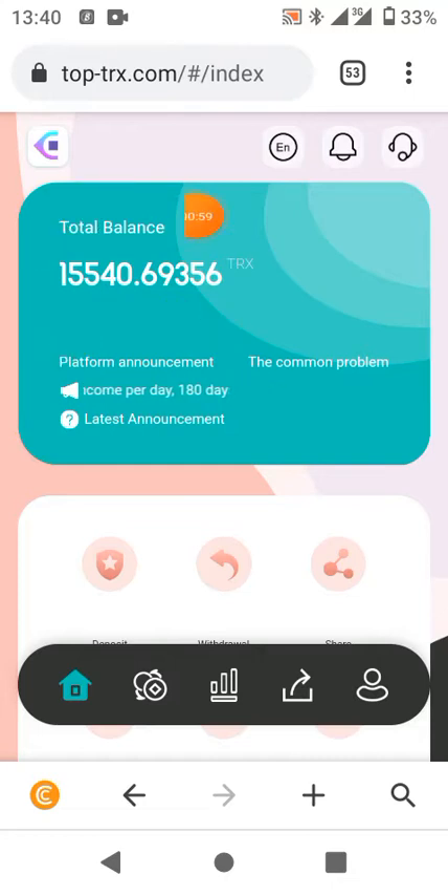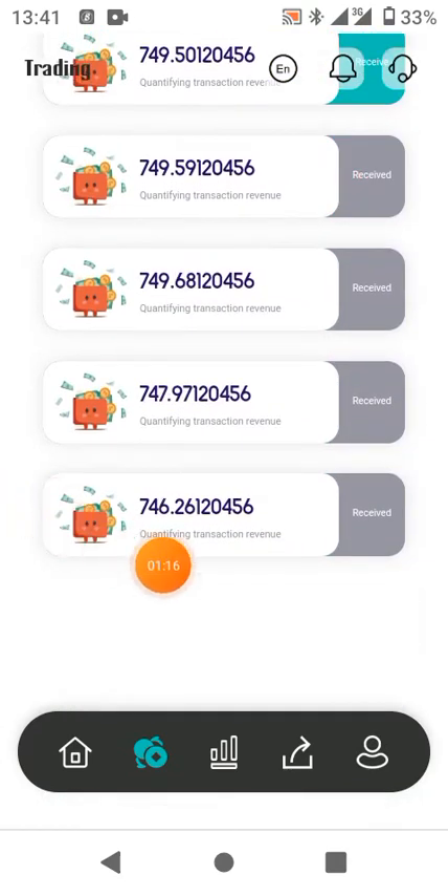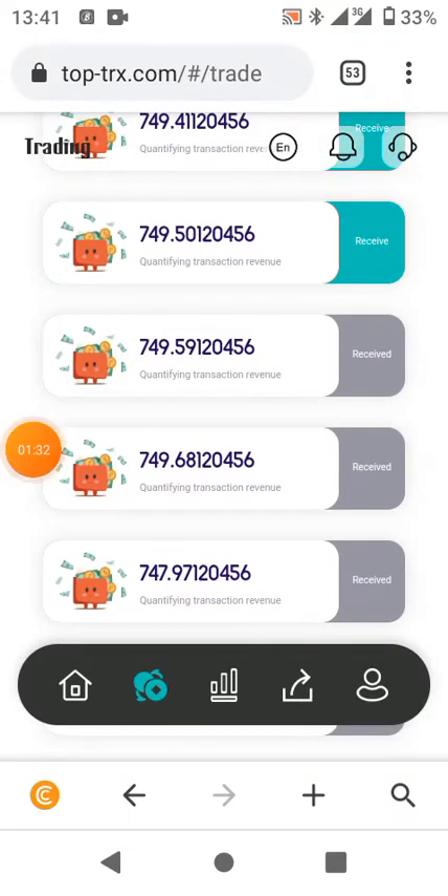How does my total balance increase? It gets to the trading. To find out your trading, all you have to do is follow where my cursor is pointing — just click on it and you get to see what the machine does for you daily, every 24 hours. You can see it's showing 746.26 TRX here. This happens because it reflects your total balance and trades six percent for you.